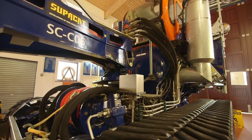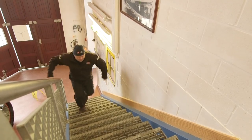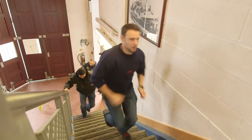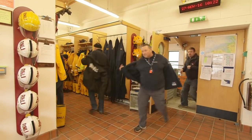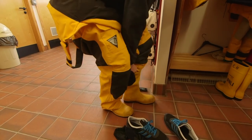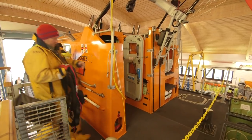But the lifeboat wouldn't be any use without the amazing crew that sail her and look after her. Here come the crew now to get ready for launch. These crew members are real life superheroes who give up their free time to save people who are in trouble at sea. Today they're doing a training exercise.